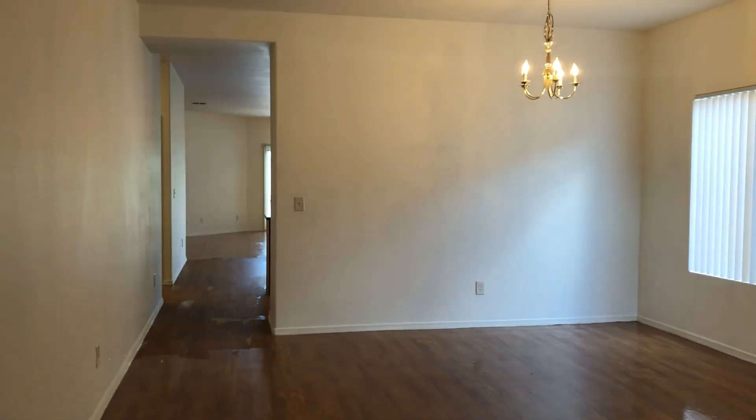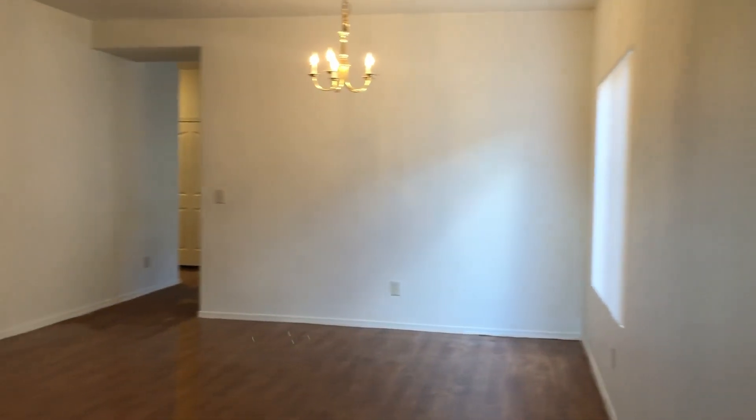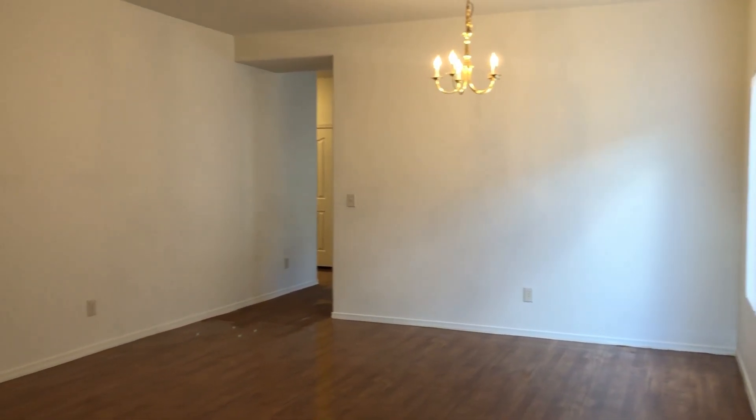Now inside, I'll go ahead and show you around. The first room you walk into could be used as a family room or a living room — this is a very large space. It does have hard flooring throughout. That's how big it is.